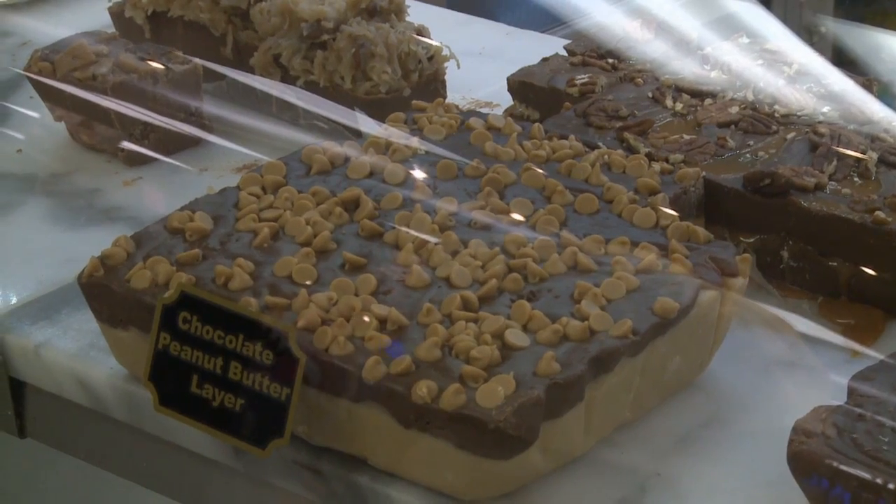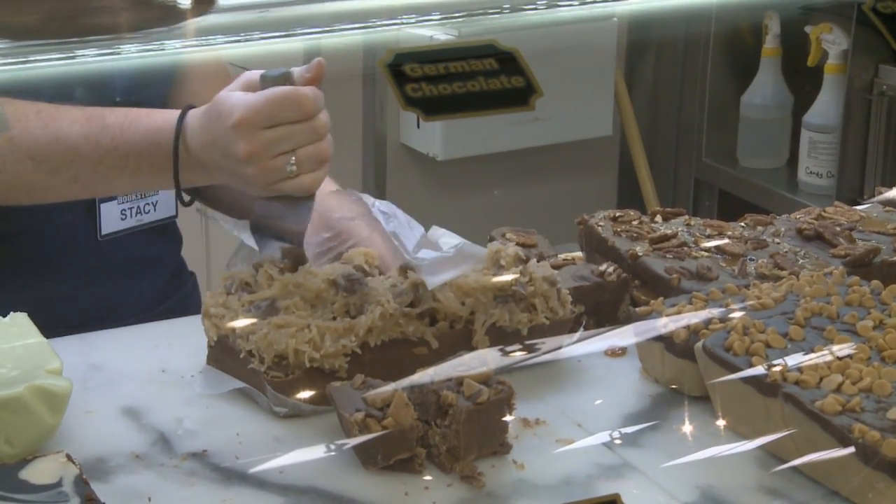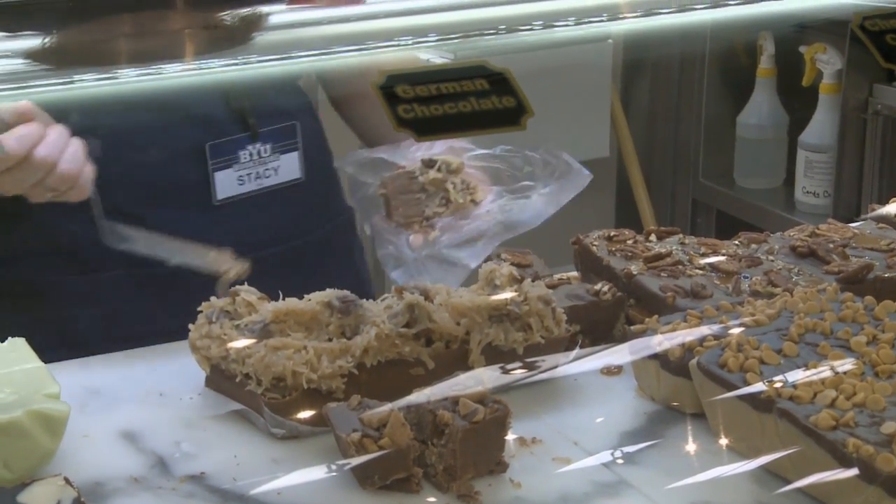The BYU fudge is so good. I think anyone that's tried it finds it hard to walk by and not keep buying more. Peanut butter, Heath Bar, and German chocolate — just naming off the bookstore's fudge flavors makes my mouth water.